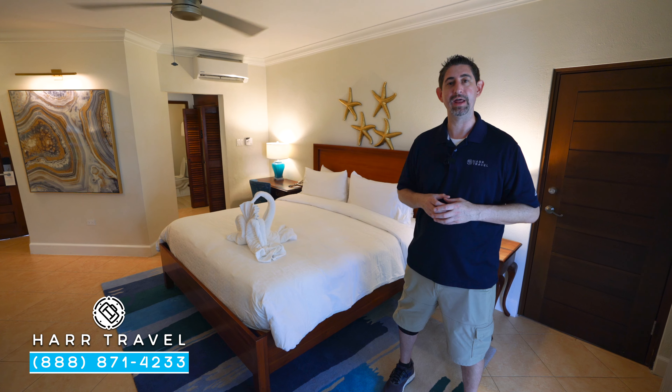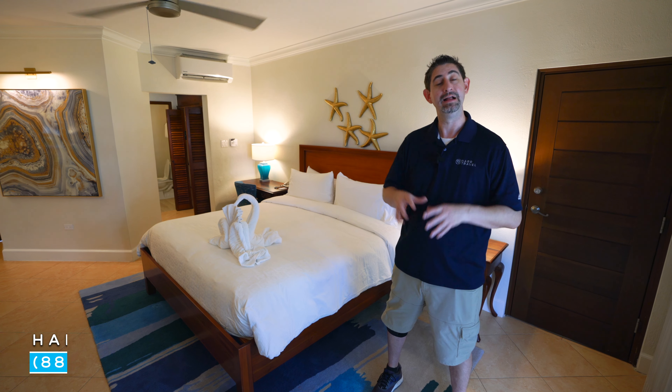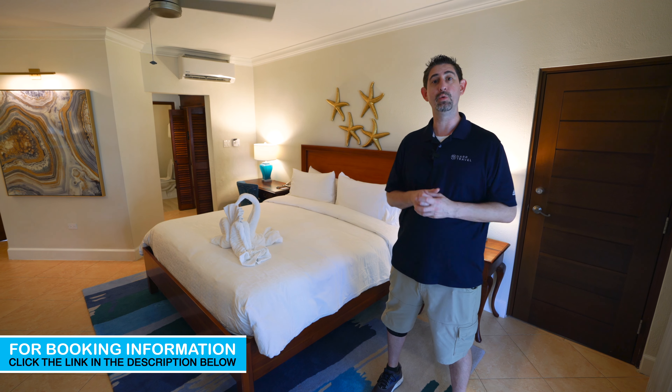Greetings, everyone. This is Danny from hardtravel.com, your luxury all-inclusive experts, and today I'm at the beautiful Beaches Negril Resort and Spa. This particular category is a one-bedroom grand concierge family suite. Let me show you what it's all about.